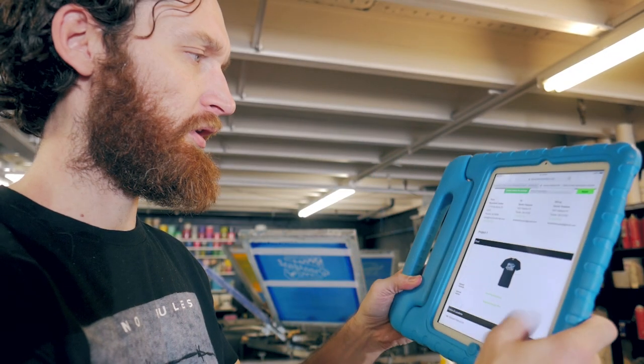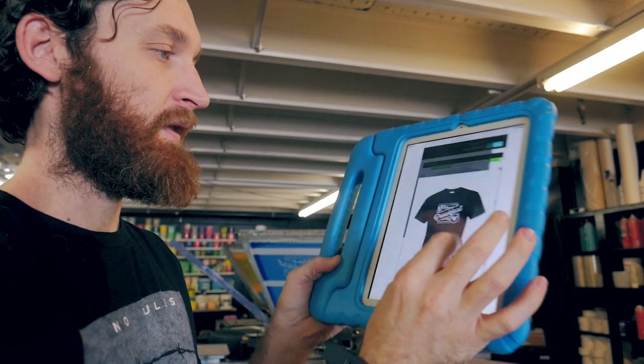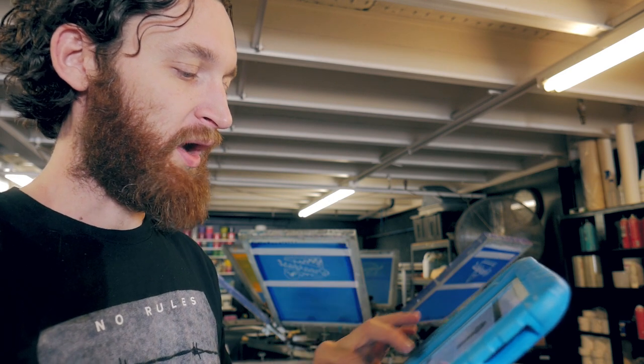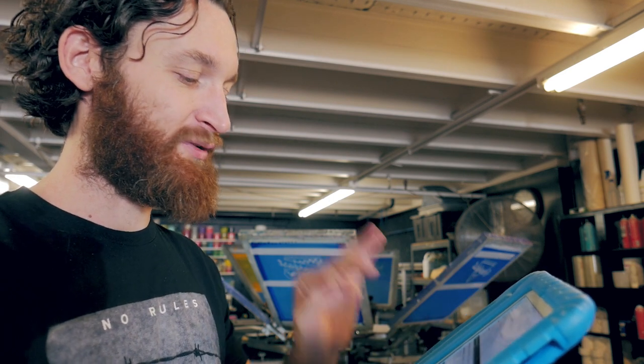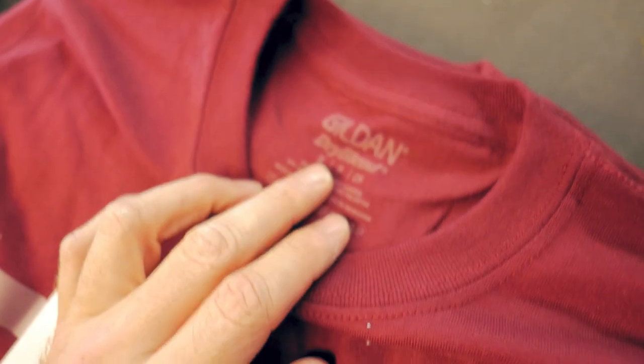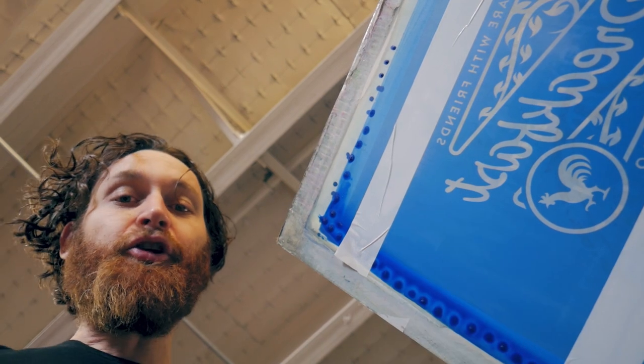We're going to start with project one — white print on forest green, navy, and maroon t-shirts. These are dry-blend Gildan 50/50 blends, which means we need a low cure temperature.